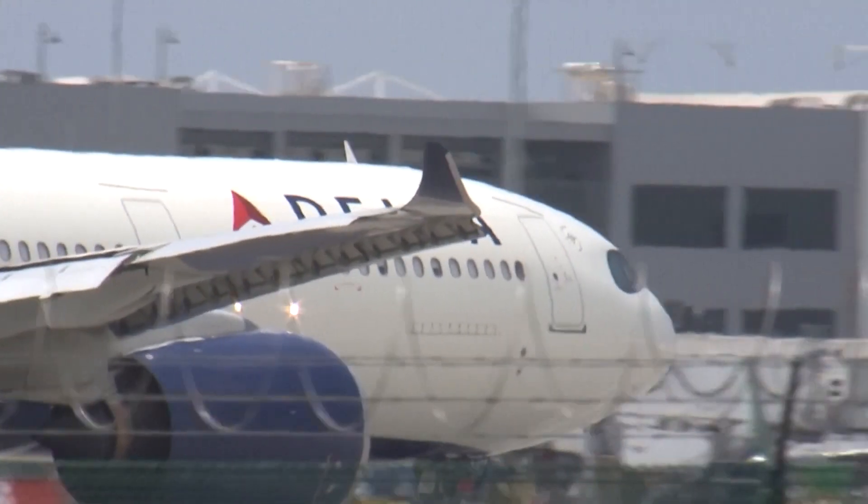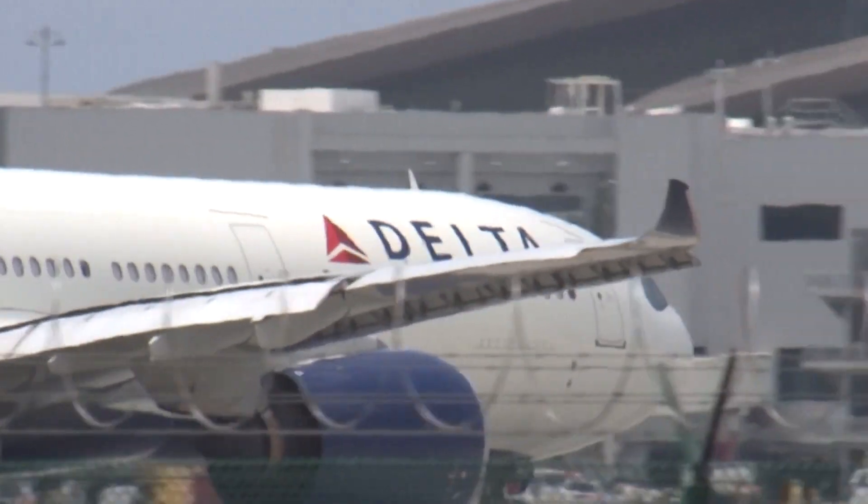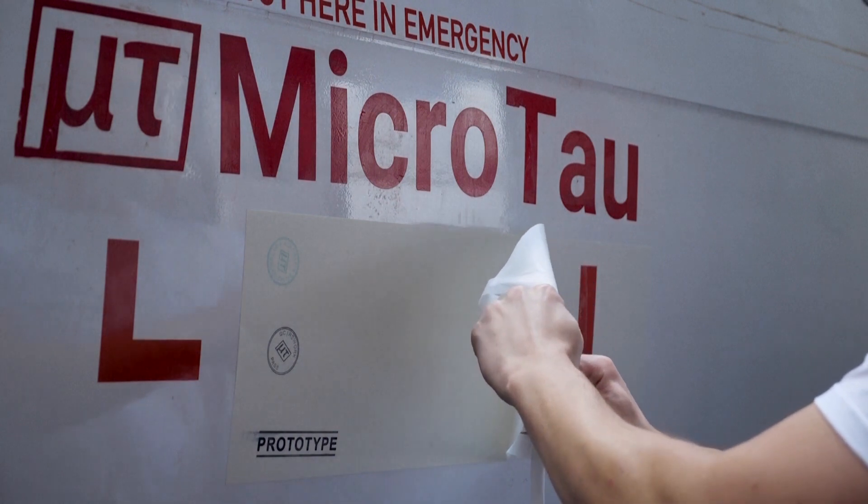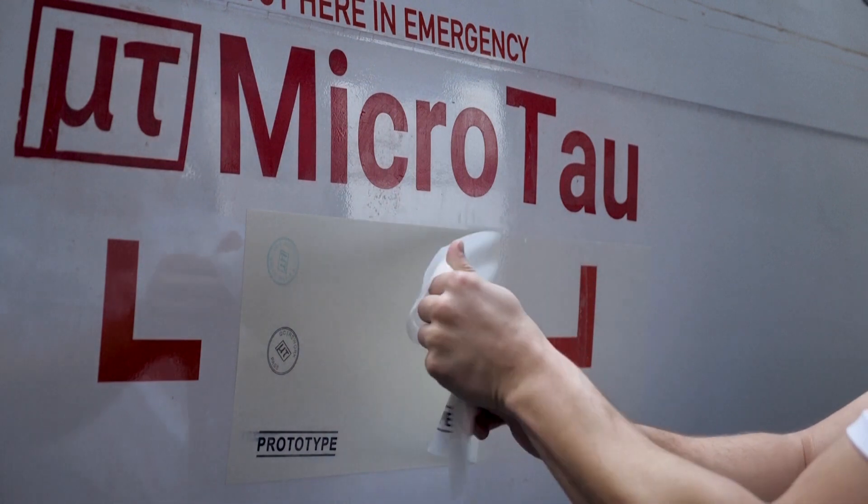Aviation accounted for 2.5% of global energy-related CO2 emissions, according to the International Energy Agency in 2023. MicroTau claims its film demonstrated efficiency gains of 4% and therefore reduced the use of jet fuel.